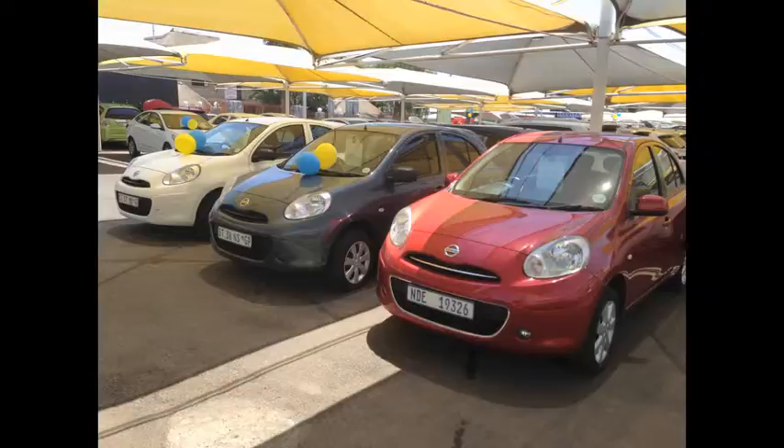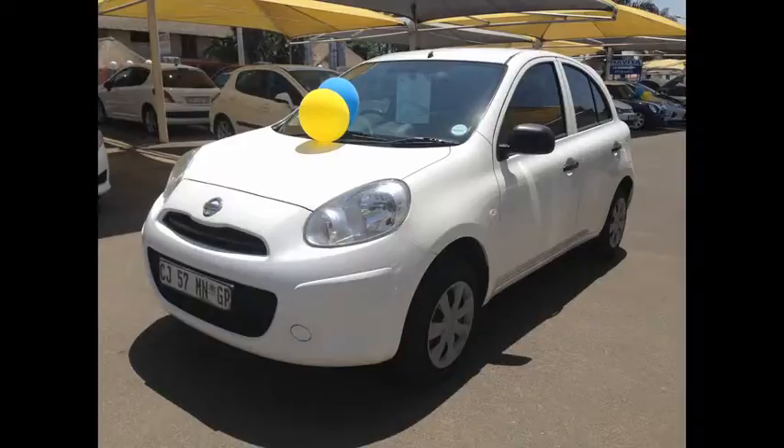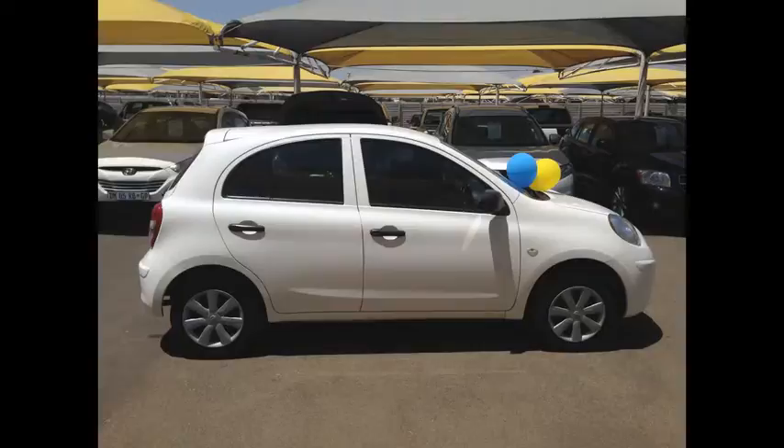We have three Nissan Micras on our floor. The first one is a 1.2 Vizier Plus. It's a 2013 model with 56,000 on the clock. It has a full service history with extras like CD frontloader and AUX input, as well as electric windows, central locking, ABS and airbags. Going for an excellent price at R114,950.